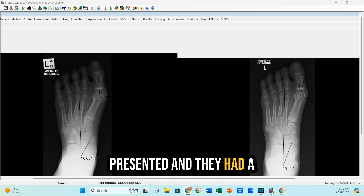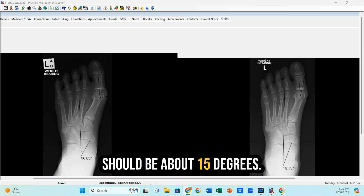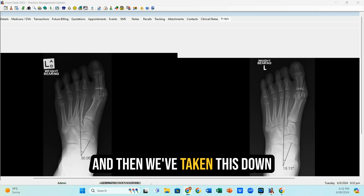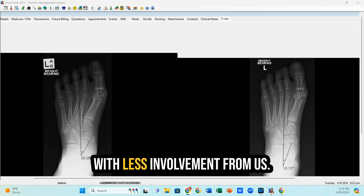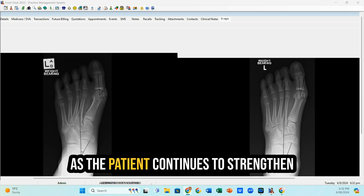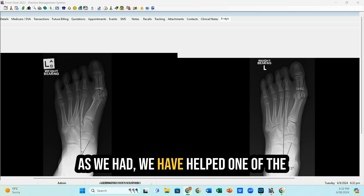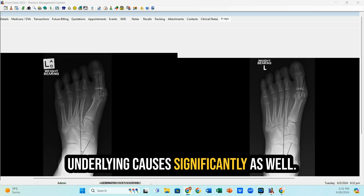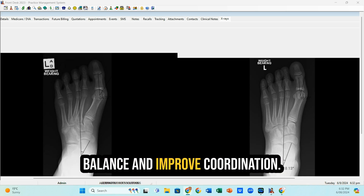Just to recap, the patient presented with a pretty significant bunion angle of about 35 degrees. Keep in mind the ideal should be about 15 degrees, and we've taken this down to 17 degrees. We would expect further improvement as the patient continues to strengthen through this particular area, and we have also helped one of the underlying causes significantly — reducing the forefoot and improving balance and coordination.